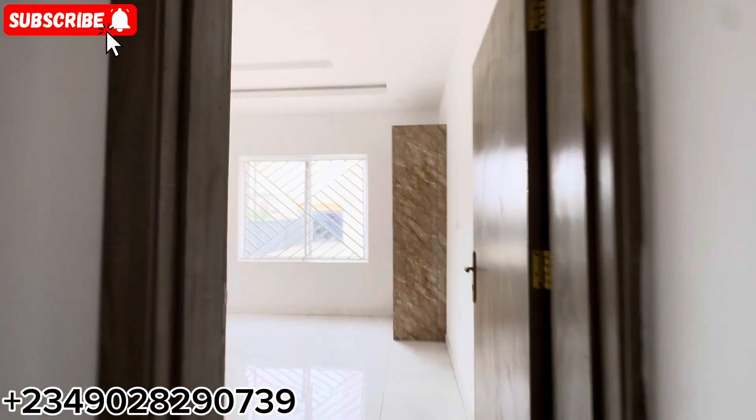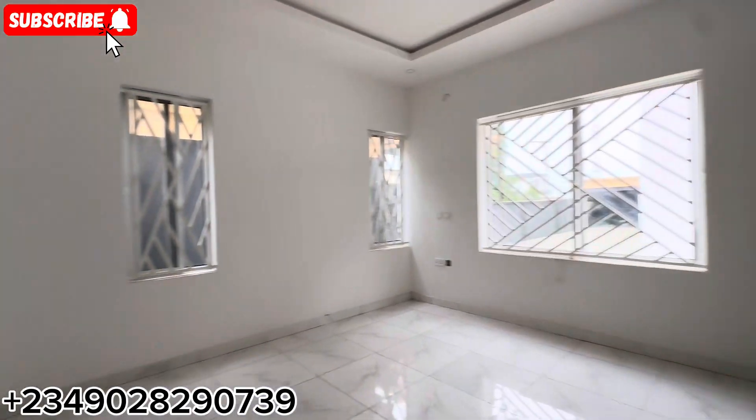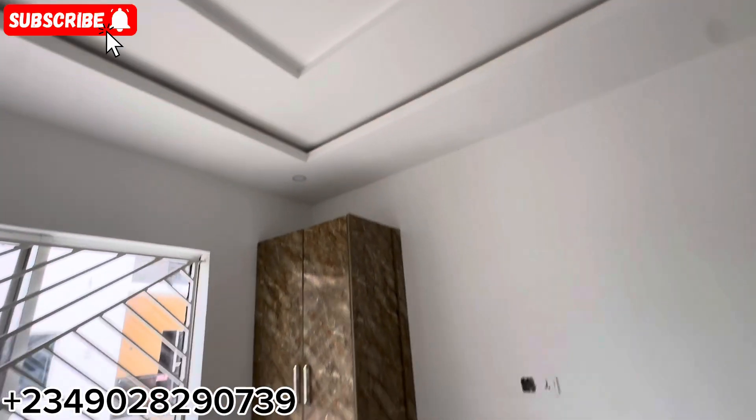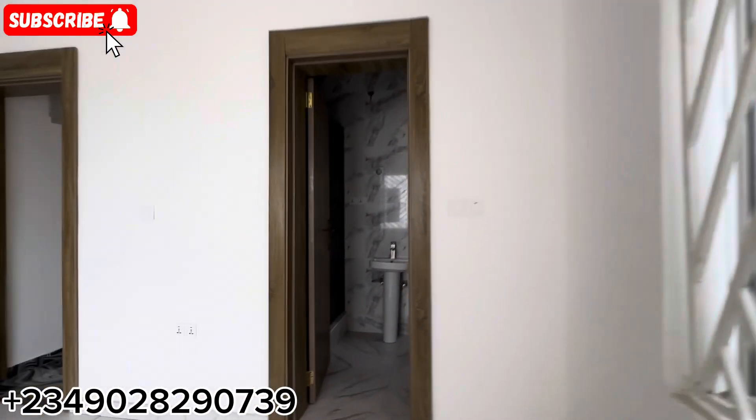This is the master bedroom — see how spacious and clean it is. And that's your wardrobe right here. This two-bedroom apartment is going for 60 million naira in Adja Leki, Lagos, Nigeria. The master bathroom has your water heater and shower cubicle — everything is perfectly crafted for you right here in this house.